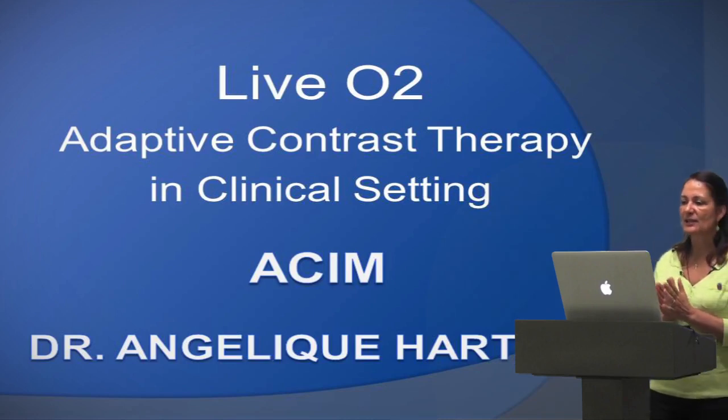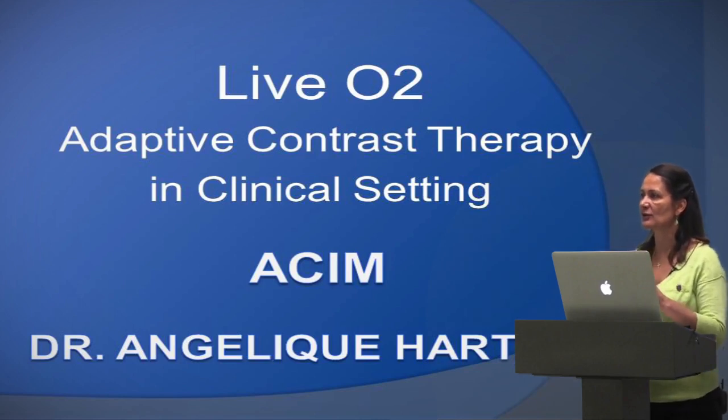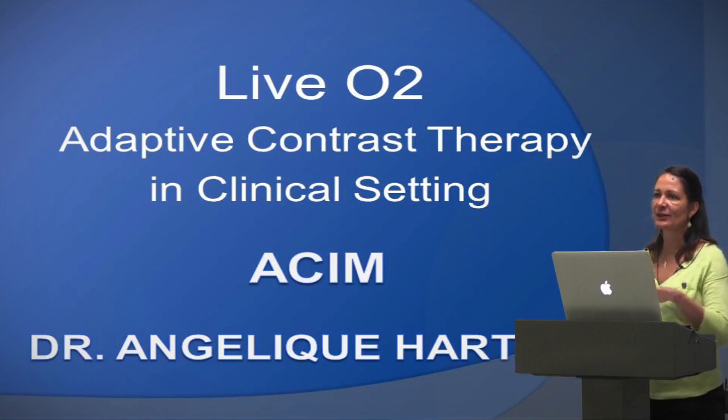It has different names. People call it exercise with oxygen therapy, but I've been to places where they give someone a 2-liter nasal oxygen and send them on a vibrating plate and say it's oxygen therapy. That's not what we're talking about today.